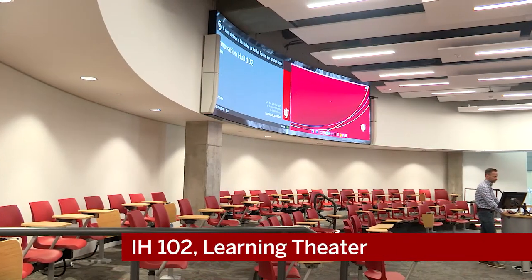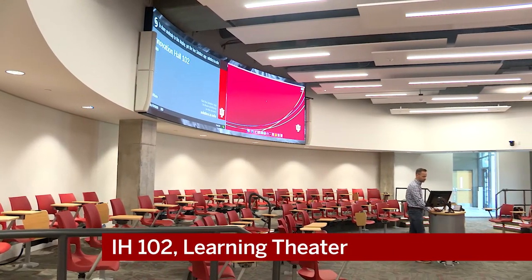Welcome to IUPUI's Learning Theater, Classroom 102 in the new Innovation Hall. This is a classroom that was designed as a classroom in the round to give it a more intimate feel while still housing almost 125 students.